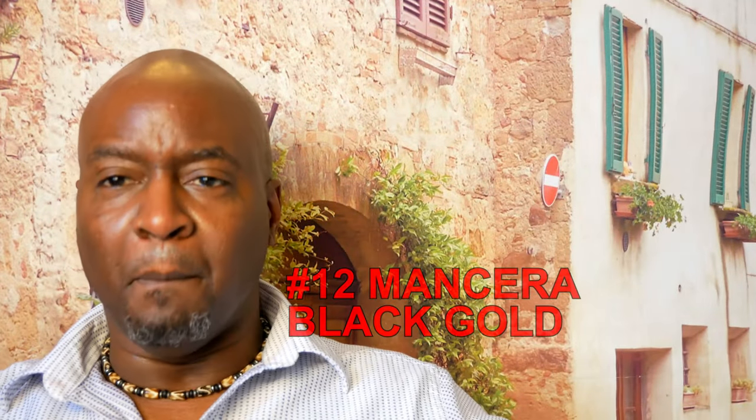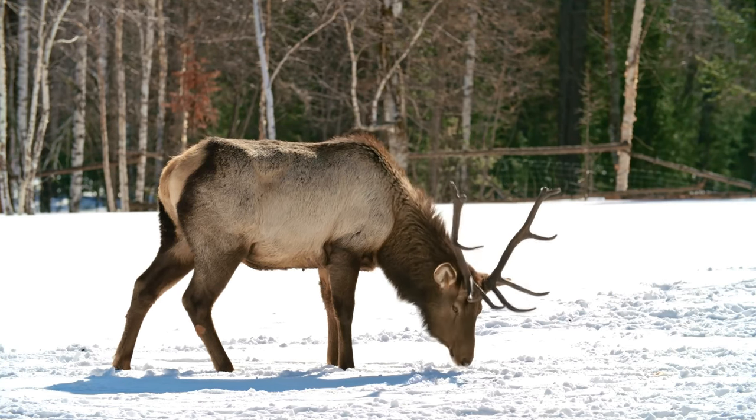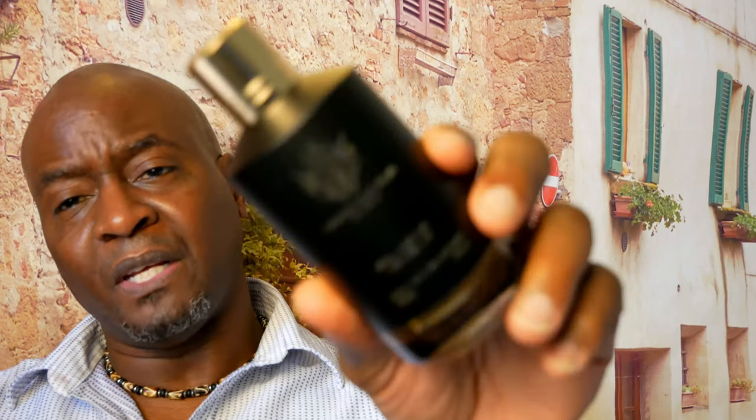Coming in at number 12 from the house of Mancera again is Black Gold. This is mainly a musky scent. At the top you're going to get spices from cinnamon and nutmeg, some oud, and then it's mainly musk. Some people say it's an old man scent, but to me it's very bright — I've had people ask what I was wearing because they liked it. It's very different and unique if you want to smell different with a nice bright musk and oud. Very good — I think you would like it.